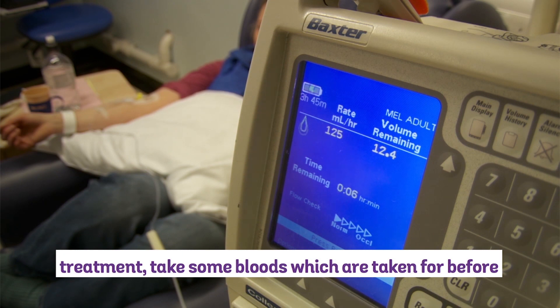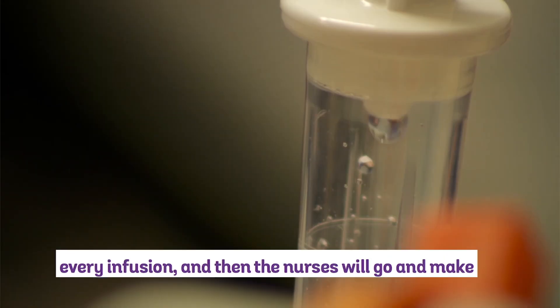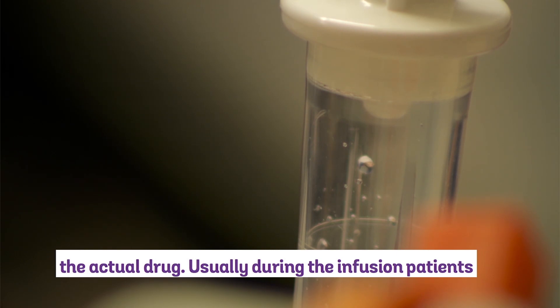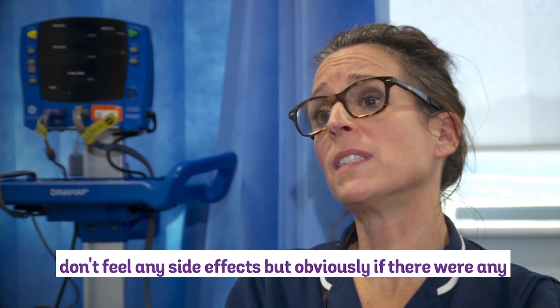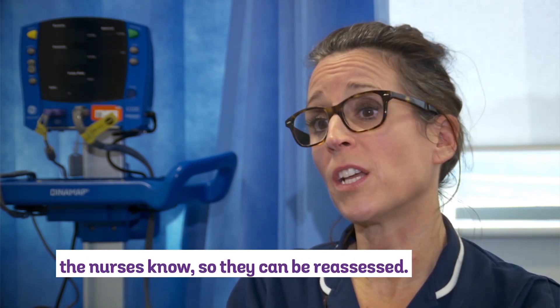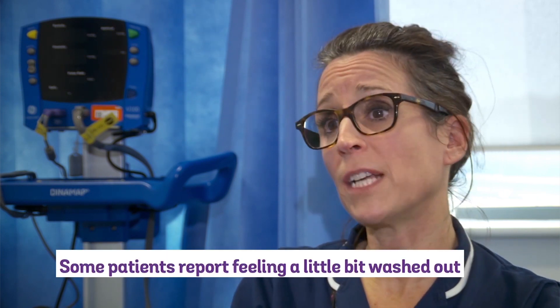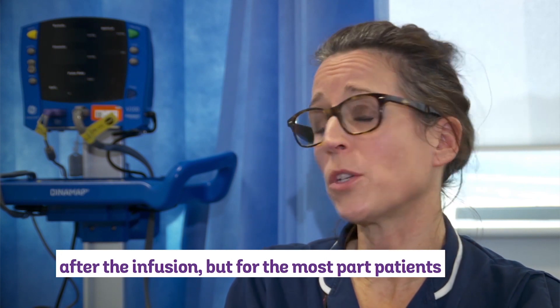Bloods are taken before every infusion, and then the nurses will go and make the actual drug. Usually during the infusion patients don't feel any side effects, but obviously if there were any concerns, we encourage patients to let one of the nurses know so they can be reassessed. Some patients report feeling a little bit washed out after the infusion, but for the most part patients generally feel okay.